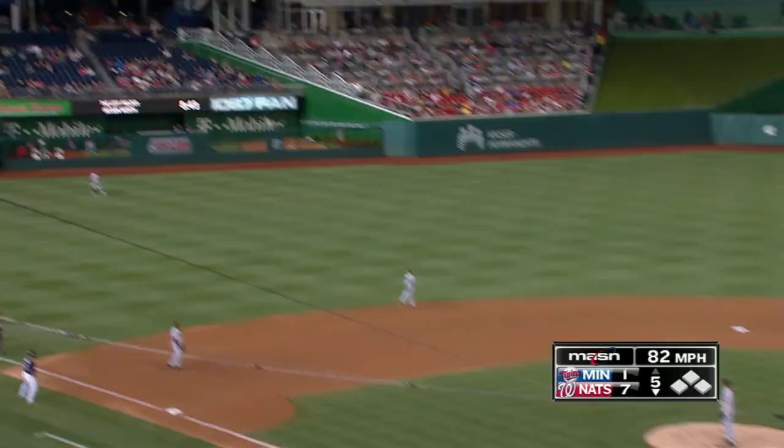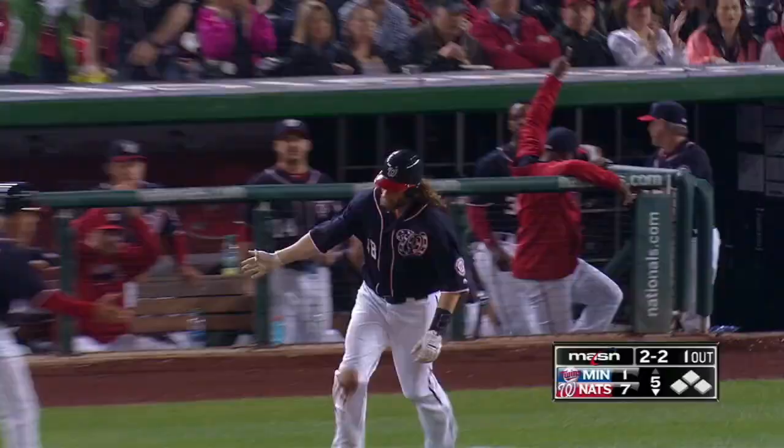It's now 7-1 bottom five. Here's Wirth — he giveth and taketh away. After robbing a home run earlier, he hits one of his own.